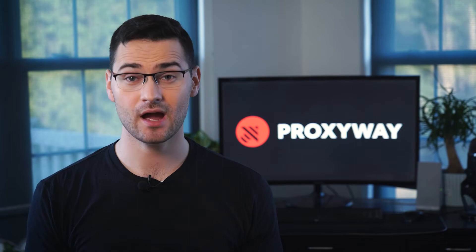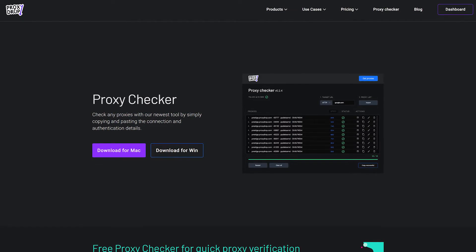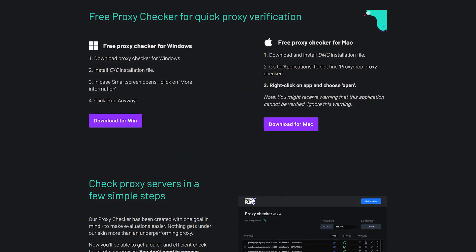Another secure testing tool is Proxy Drops Checker. It tells you proxy speed, proxy type, and if it works with your target website. To use it, you'll first need to choose between the Windows and macOS versions and download an app. Open it, add a list of proxies and a website you want to test. You can also select a timeout threshold and export IPs that are fast enough.